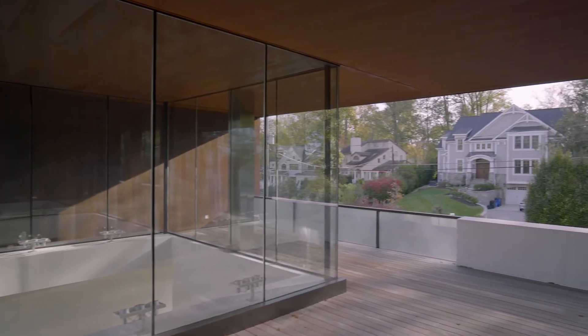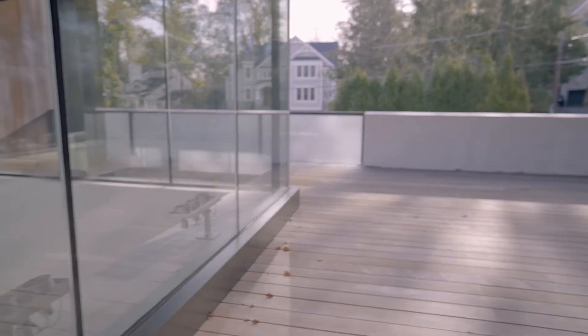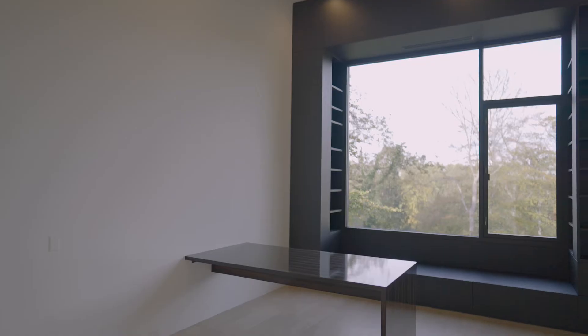Continuing the juxtaposition of heavy earthy materials and the adroit use of natural light, the upper level glass cube and burned wood elements bring balance and solace. The office on the upper level offers plenty of space for ideas to flourish and be refined.